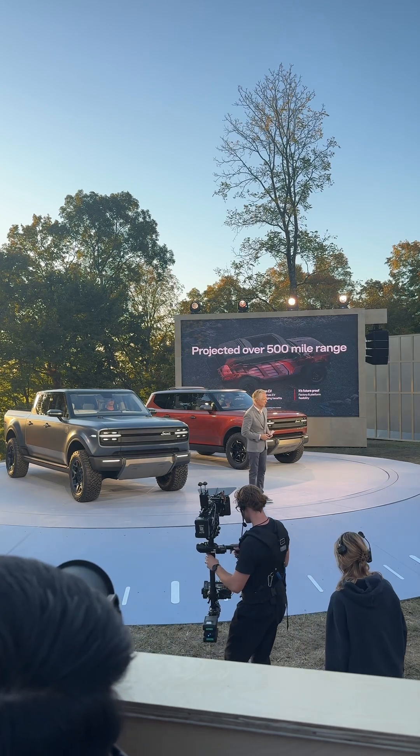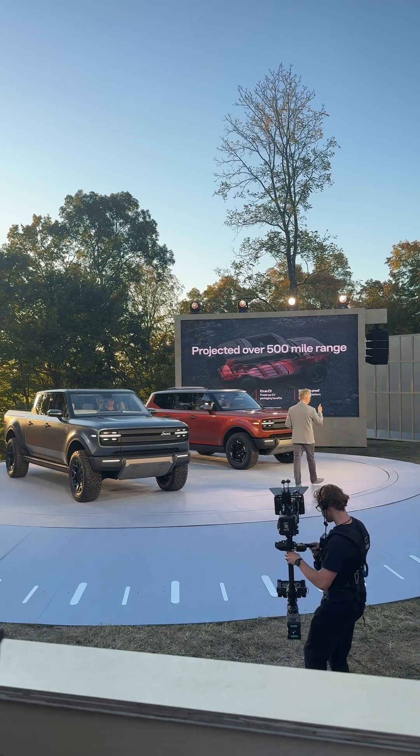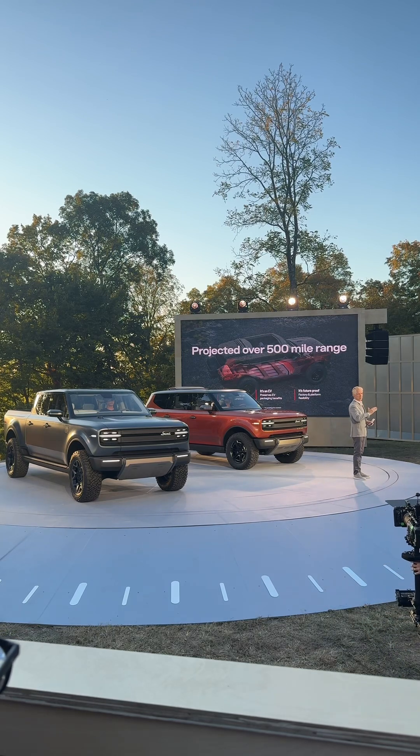The third thing that's critical for us in these times is future-proofing. It makes the platform future proof, and it also makes the factory future proof. We can ebb and flow and move from range extender to EV, EV to range extender, or Terra to travel.